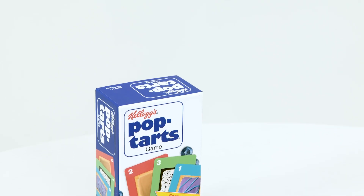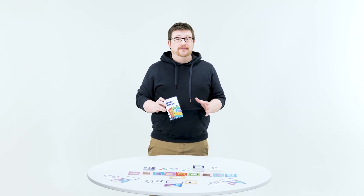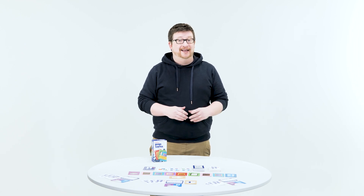I'm Adam, and today we are going to be answering the age-old question: do you prefer your Pop-Tarts frozen or toasted? I am Team Frozen, so do not at me in the comments. We're going to be taking a look at Kellogg's Pop-Tarts game. This is a family card game for two to six players where you will be trying to eat the most delicious Pop-Tarts to score the most points at the end of the game.